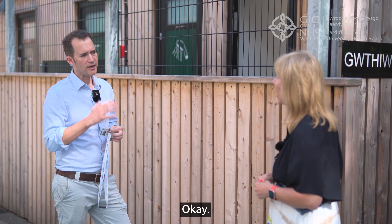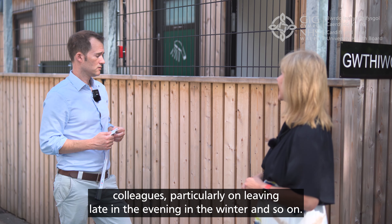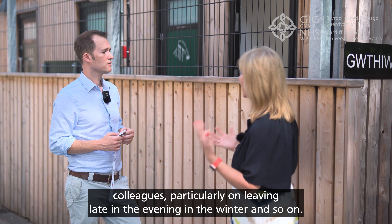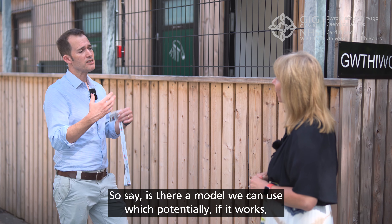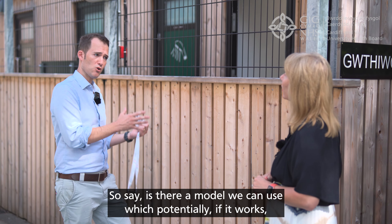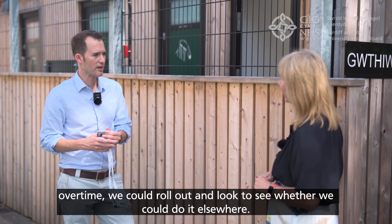There's CCTV for everything as well - it's a really good facility. It's secure, it's monitored, and well lit actually, which is one of the things that concerns colleagues particularly when leaving late in the evening in winter. One of the reasons estates have done this was to see if there's a model we can use which, potentially if it works and we get good feedback over time, we could roll out and see whether we could do it elsewhere.